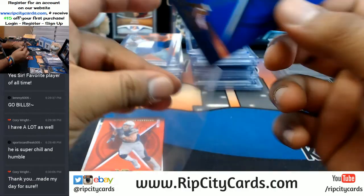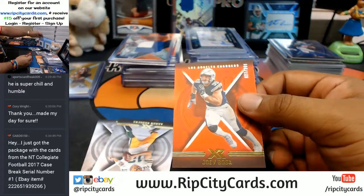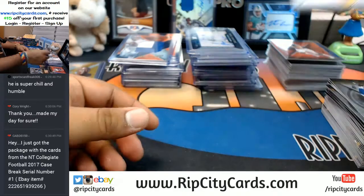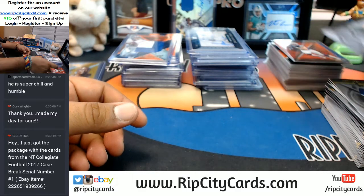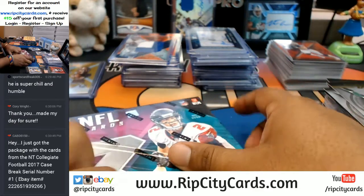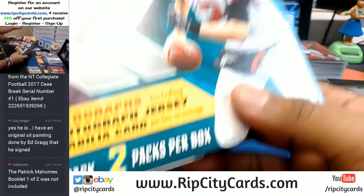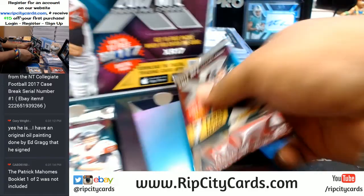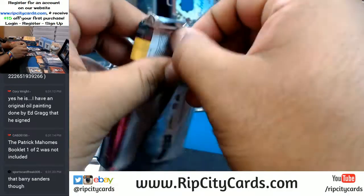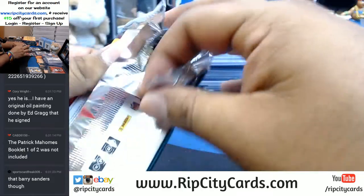TY Hilton, Colts. Joey Bosa, Chargers. Nice, Cap D — I hope it was good. I hope you weren't missing anything.